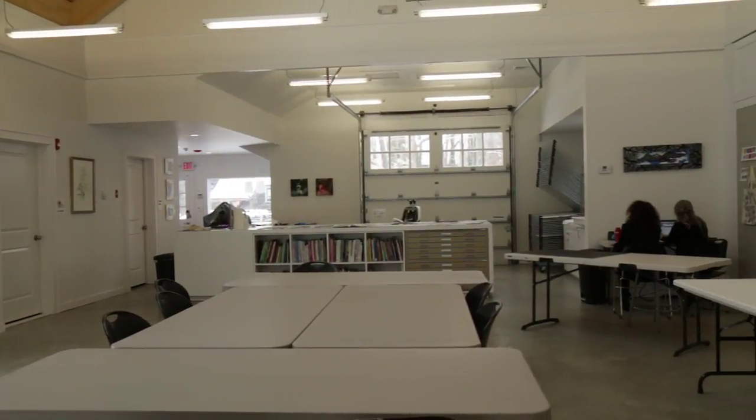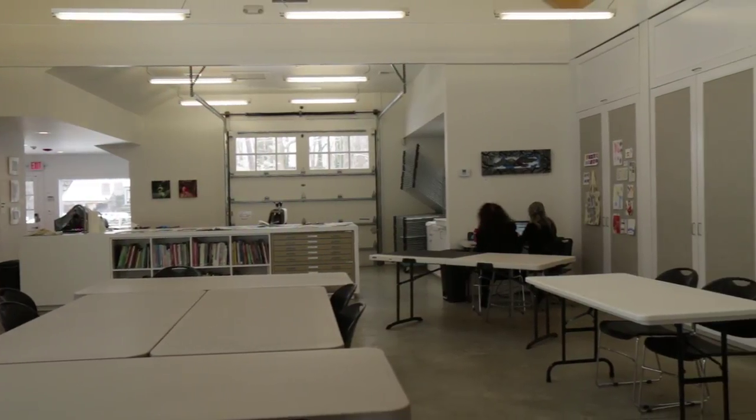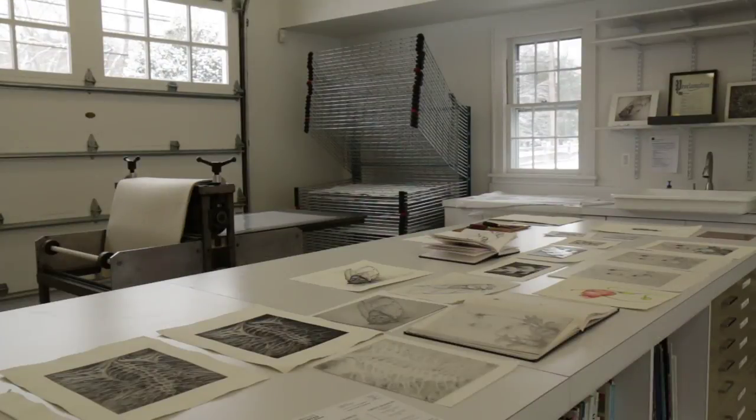My connection with Gallery North is that I'm the program manager at their new community arts center. It was constructed last year and I was invited to come and help establish it. Judith and I met because she loves printmaking and I'm a printmaker, and that brought me to becoming a part of the Gallery North family.